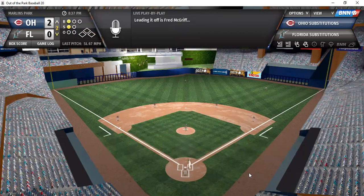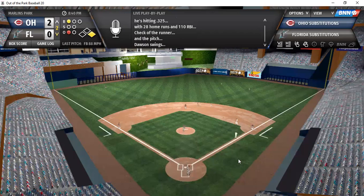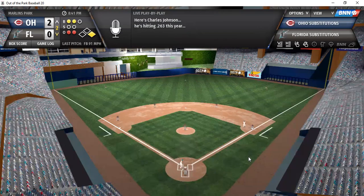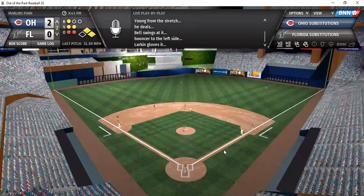McGriff leads off the bottom of the second with a line shot base hit up the middle. Chipper Jones flies out to center. Andre Dawson flies to right-center, playable for O'Neal — two outs. Charles Johnson, who hit a big grand slam to give Florida the win in game one, grounds a base hit to left — two runners on, two outs. J-Bell up, ground ball to short — Larkin forces out at second, and Florida is left empty-handed despite two runners on base.